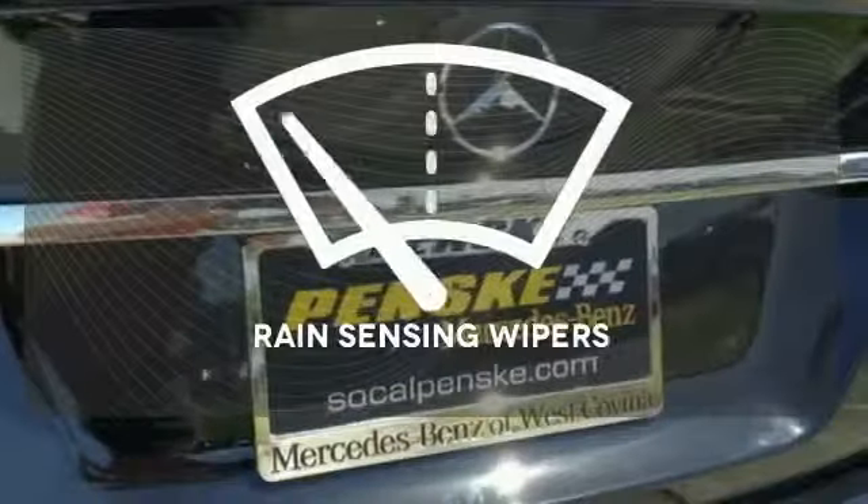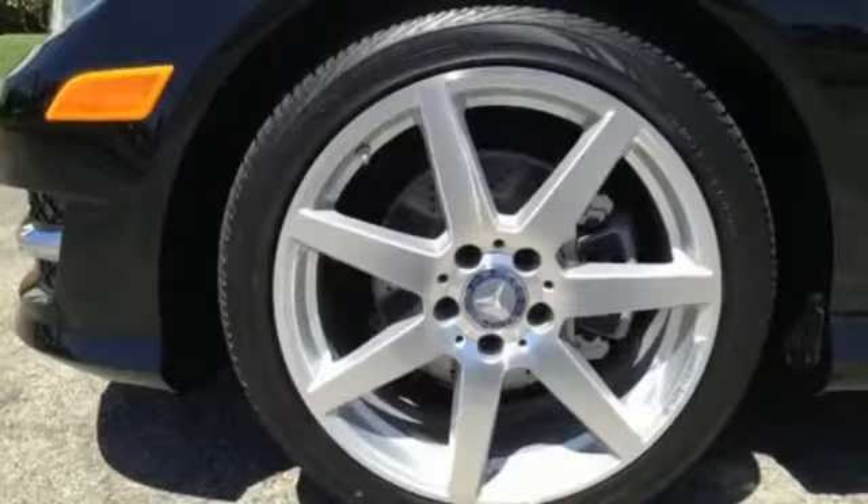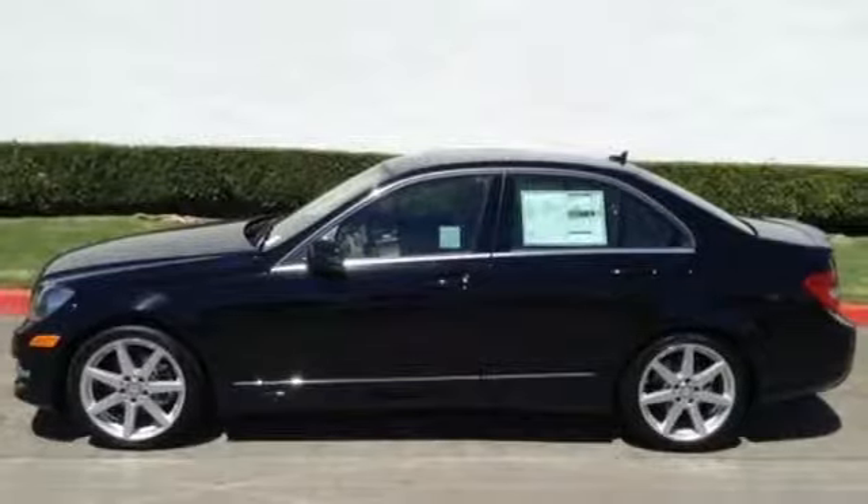The rain sensing wipers remove rain, snow, or debris automatically. All that combines with top safety ratings and impressive performance. Check it out today.